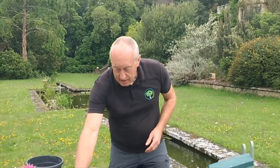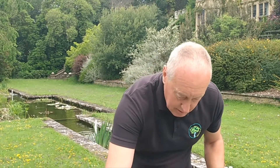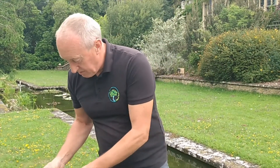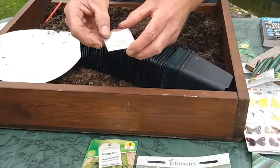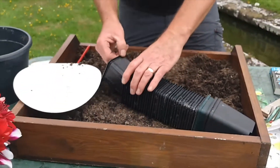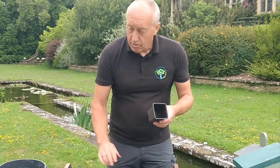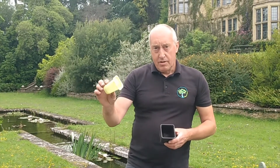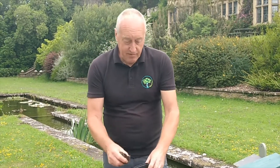Our second crop of the day is cucumbers. Here's a packet I had opened already — those are the seeds, quite small and fiddly. To sow them, take a small pot — a seven or nine centimetre pot. You can equally use an old yogurt carton with a drainage hole in the bottom. Try to use something recyclable; you don't need to go out and buy pots.